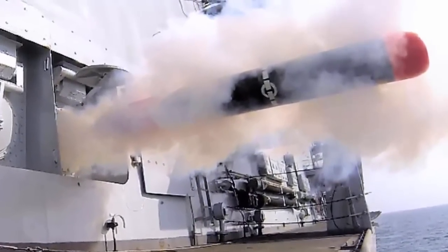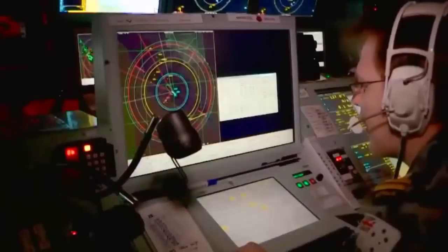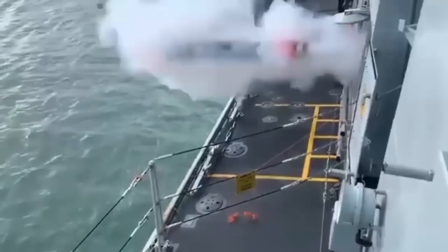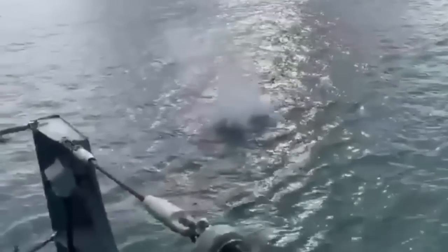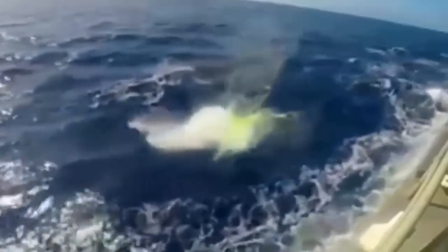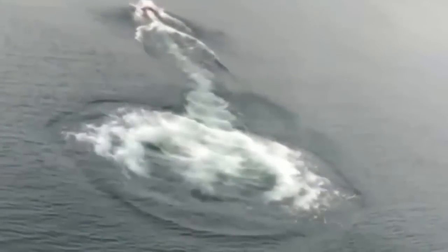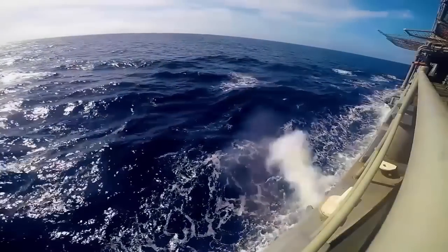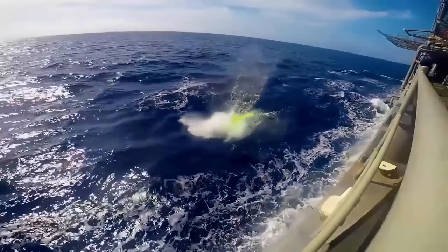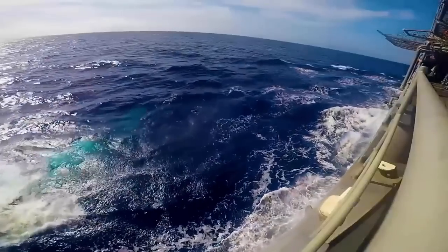The Royal Navy's Type 23 frigate HMS Kent successfully launched a Stingray torpedo on September 27, 2022. The Portsmouth-based frigate fired most of her weapons systems, including the rare launch of a torpedo. She fired high explosive shells from her main 4.5-inch gun, test-fired machine guns on ship and from her Pacific 24 sea boats, streamed her Sonar 2087 towed array — a 1,700-meter tail lined with hydrophones — and fired a Stingray torpedo.